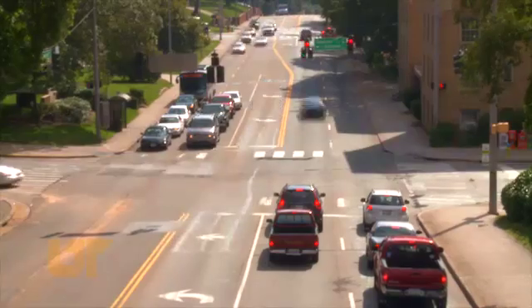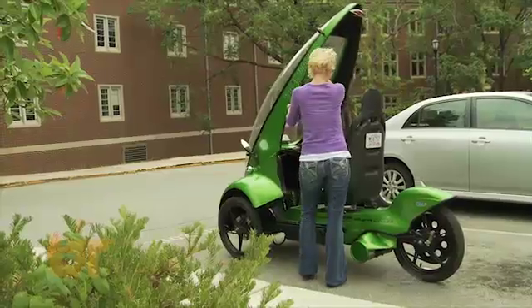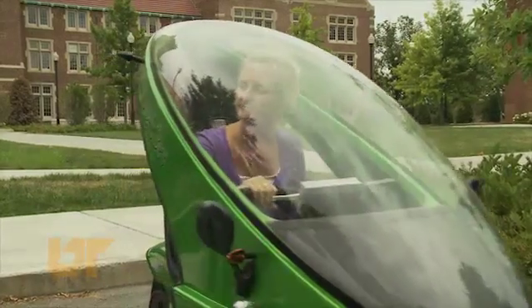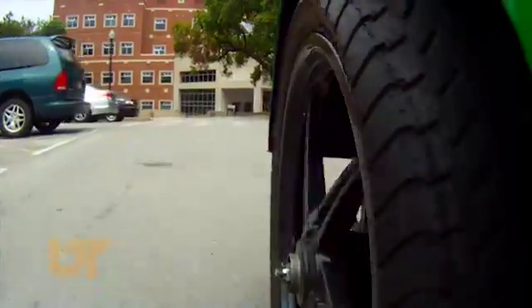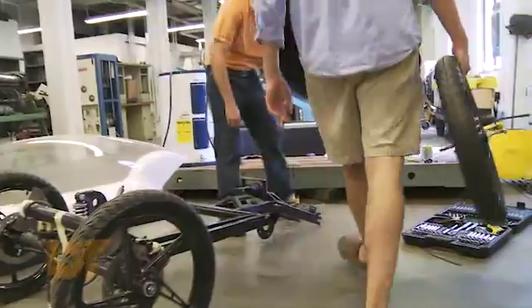68% of the country commutes less than 15 miles one way to work every day, and something like 85% of those people are single passengers. We wanted to determine if there was a vehicle appropriate for getting people back and forth to work that was more economical and had less environmental impact. It produces less than one fifth of the greenhouse gas emissions of a Toyota Camry.